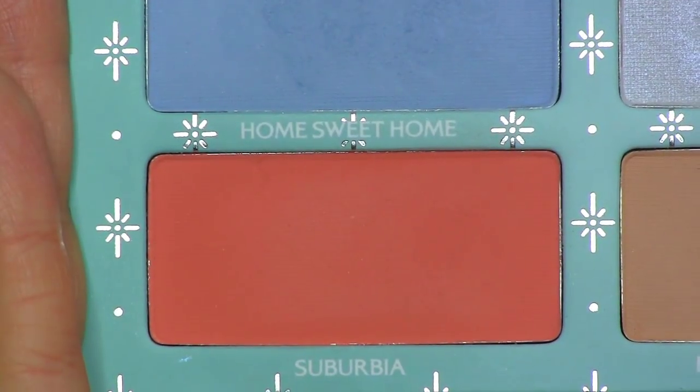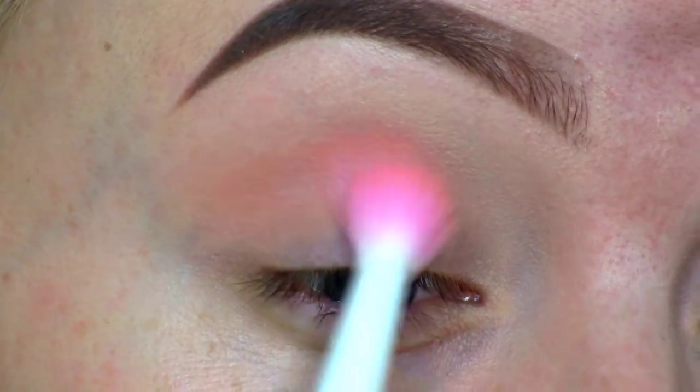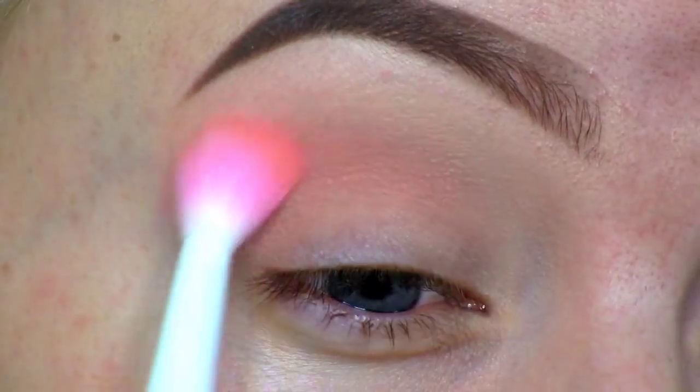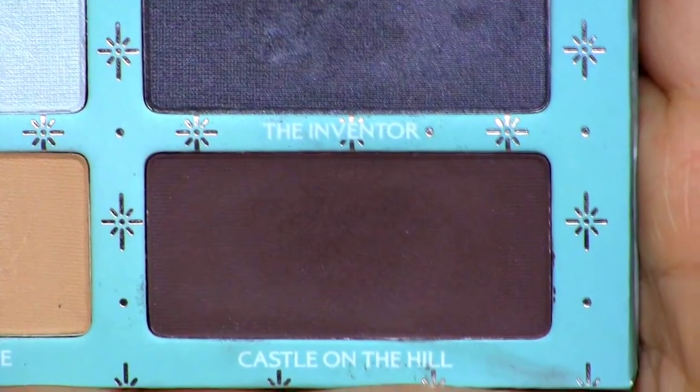To warm up the crease, I'm going to go in with this gorgeous orange shadow called Suburbia. I'm applying a little bit of the shadow at a time and just building up the color. The next shadow I'll be using from the palette is the Inventor.